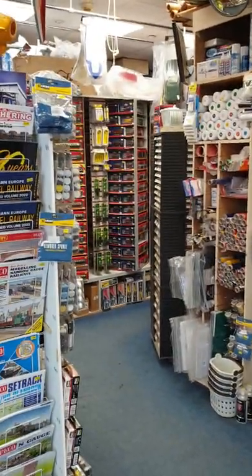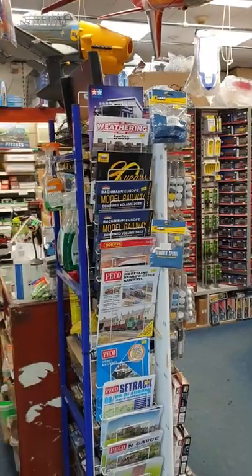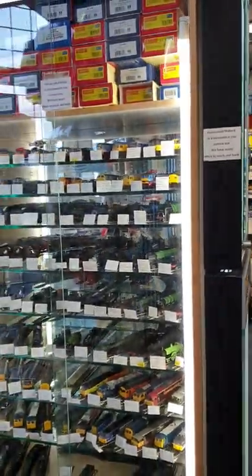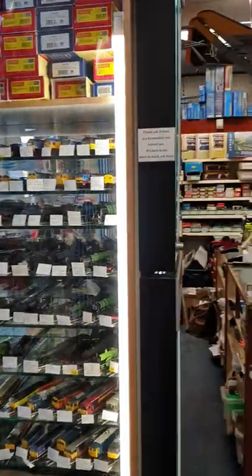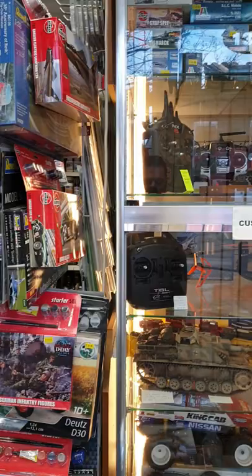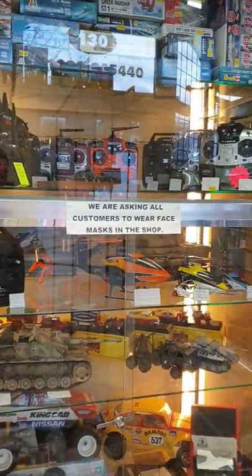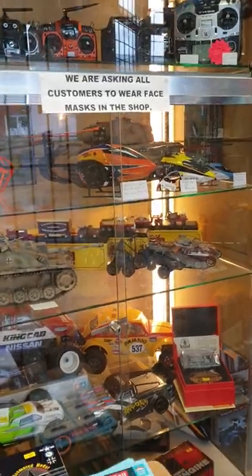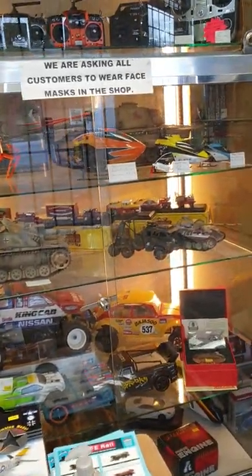Hi everyone, I just thought I'd give you all a bit of a walk around the shop just to show you everything that we do here at Adelson Models. As you walk in, we've got a glass cabinet at the front with all your radios and helicopters, and a few vintage Tamiya's.